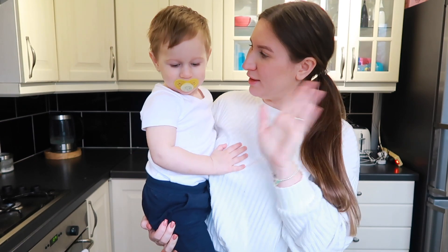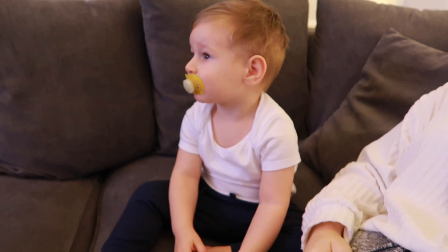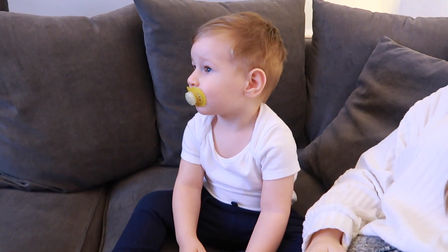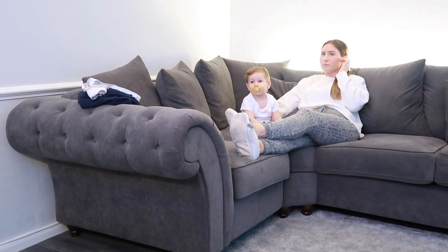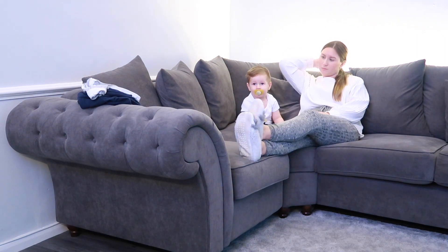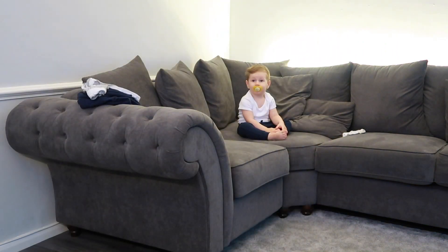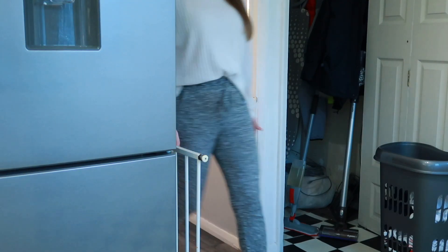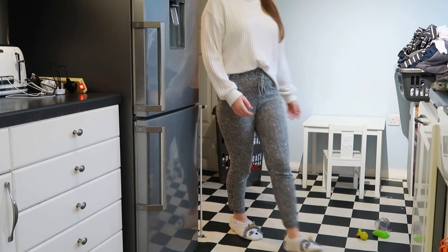Hi guys, welcome back to my YouTube channel and welcome to Brodie's evening routine. We start off by watching a little bit of Tilly — this starts at around 4 o'clock, just to wind him down because he's been playing all day. I just sit with him for a bit and enjoy his company while his dinner cooks in the oven.